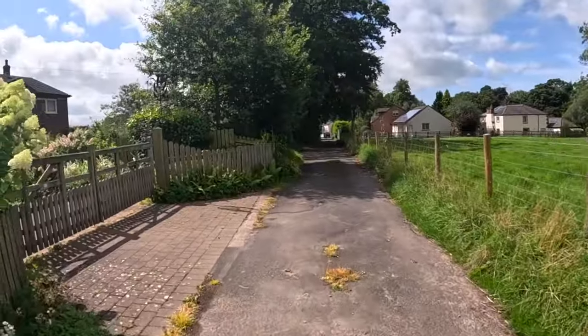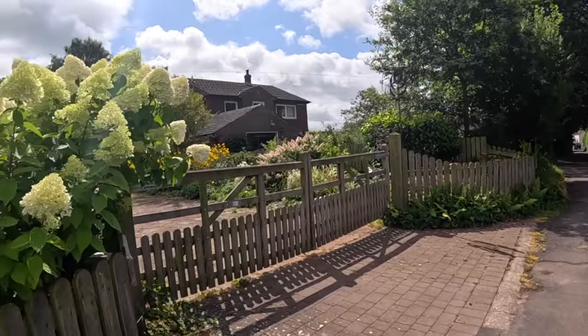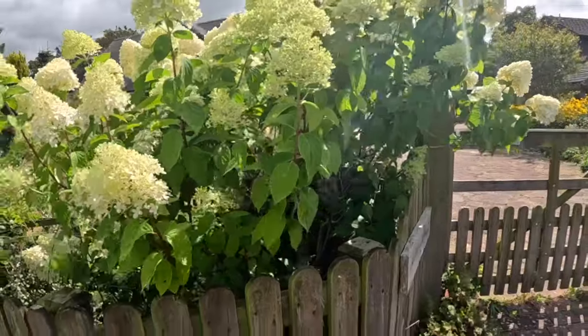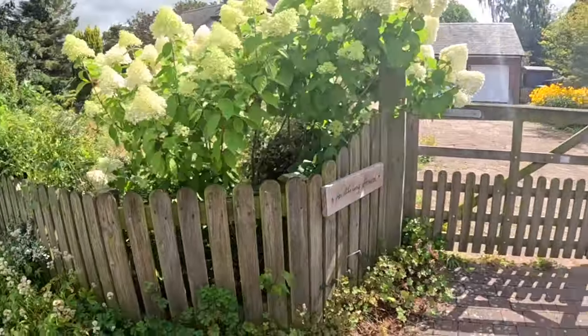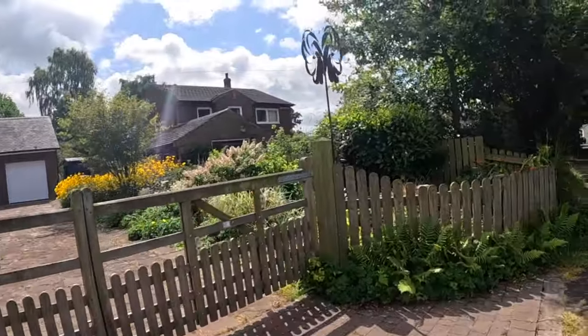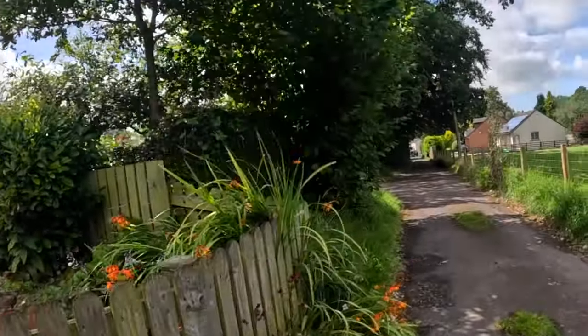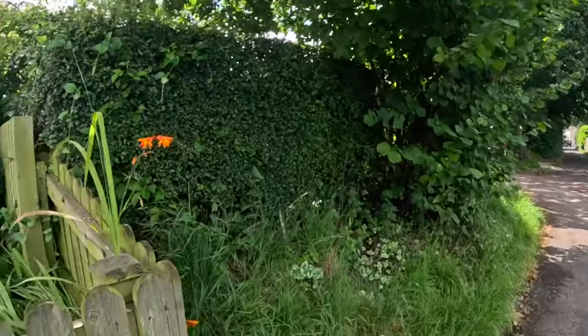Oh look at that fancy windmill — you've got this in the garden. Well, I should have that — mine's not that big.